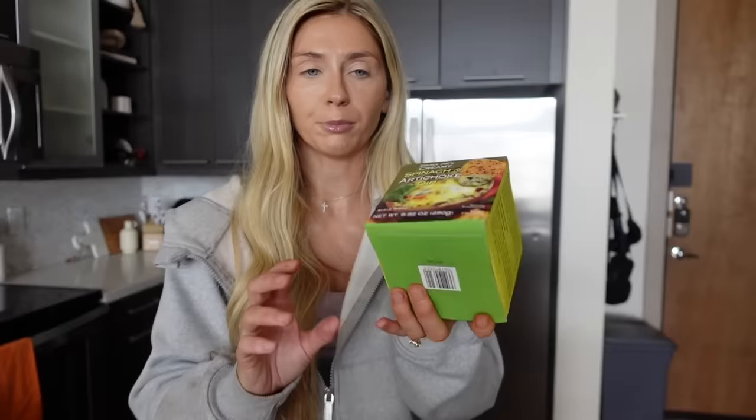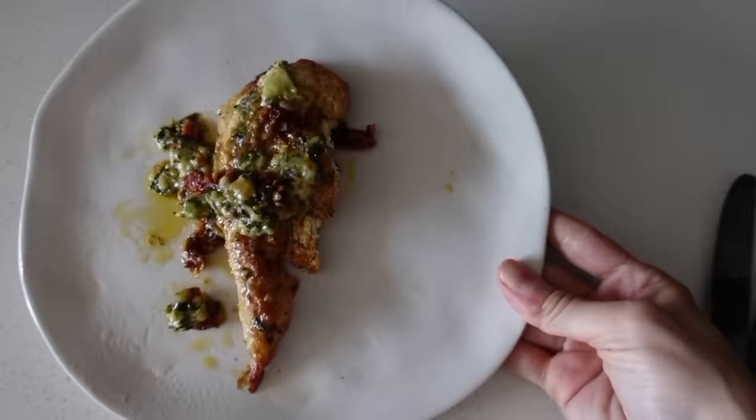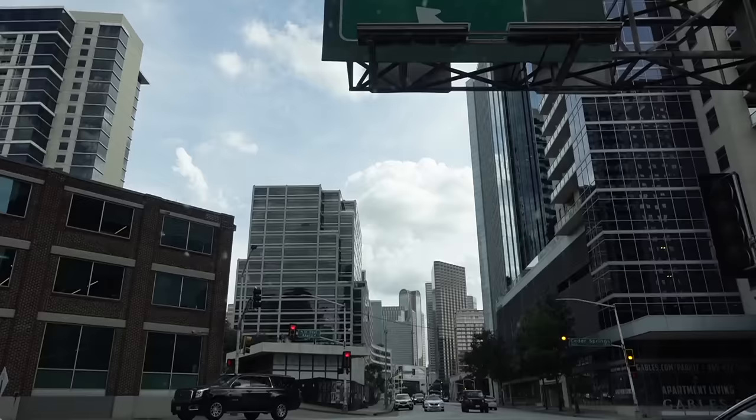I meal prepped this chicken last night. It doesn't look that good but when I heat it up it's delicious. I think I've shared it before but basically it's just pasta with chicken and this dip is like the sauce. It's really easy to make. Here is lunch. Normally I eat this with pasta but today I'm just filming the chicken.